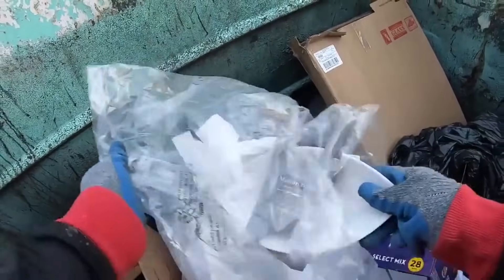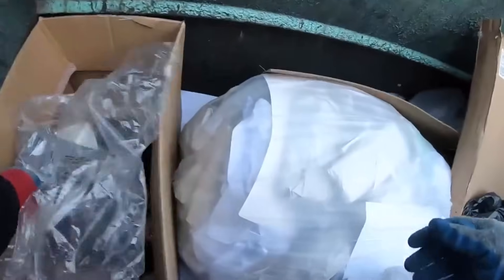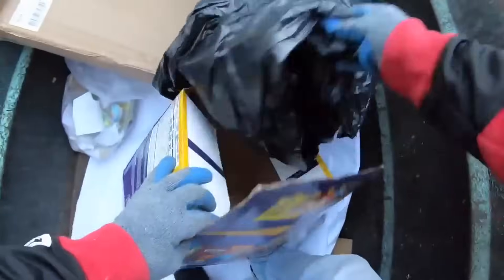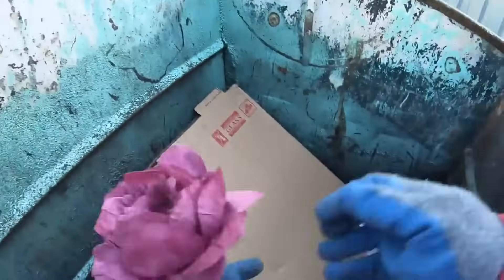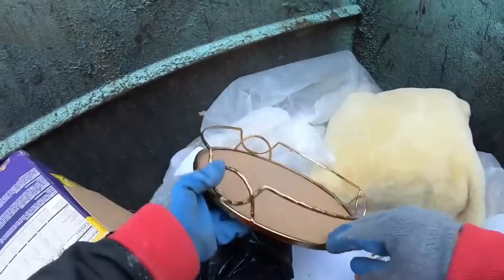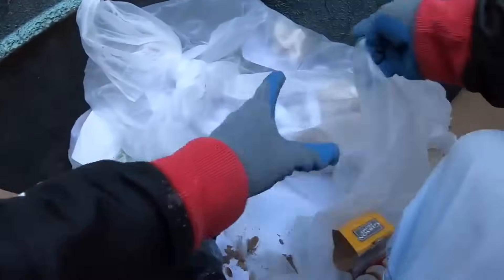Let's see what we got here — it is a bowl and it's in great condition, that's great. Look at this nice flower vase. We also got this organizer and a pillow — I needed one because I didn't have one.